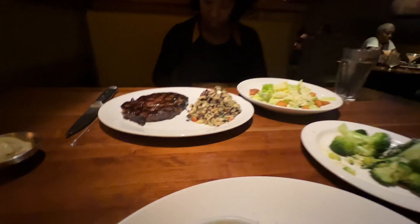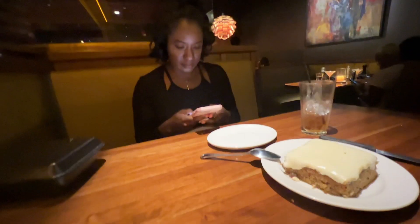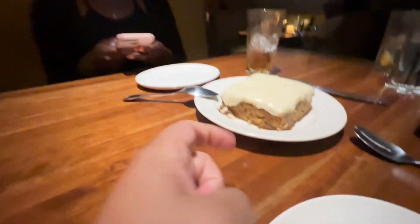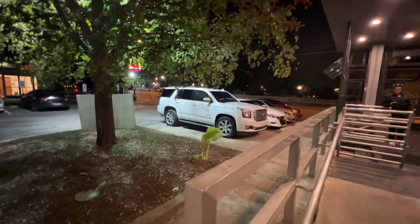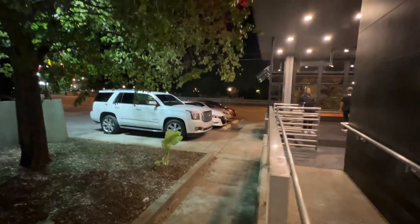Interesting turn of events — we got a carrot cake but their system went down for all credit cards, so the dessert was on the house. Hopefully it stays down for a while — maybe we get our whole meal for free! We didn't end up getting the full meal for free though.